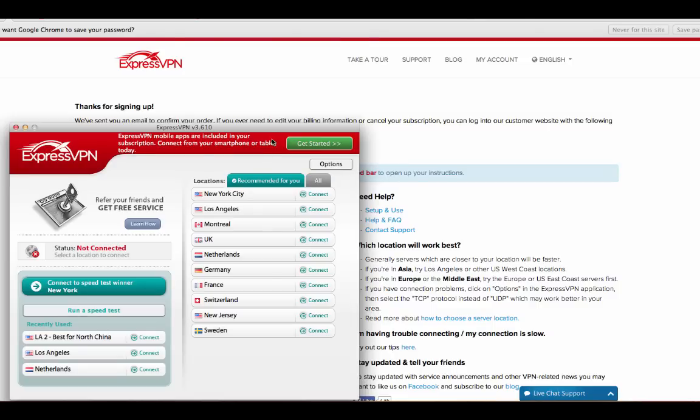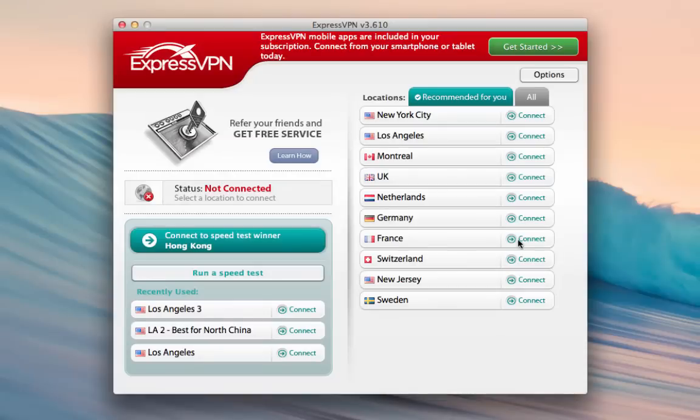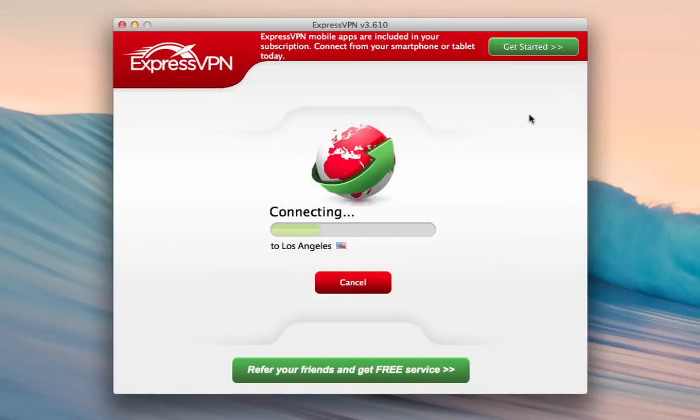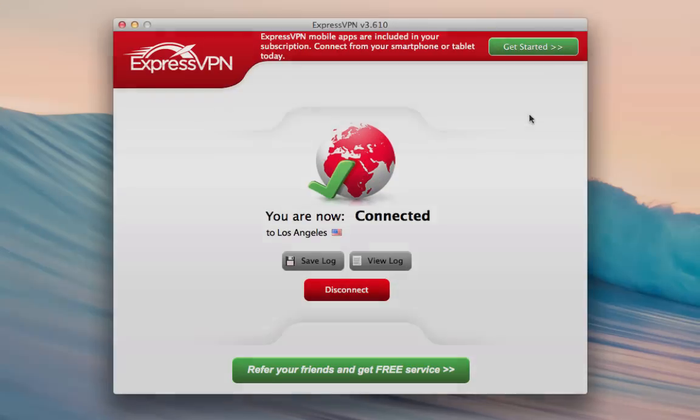I'm going to walk you through the software real quick. On the right side, you can see all of my different server options. On the left, I can run a speed test. The quickest server for me is going to be Los Angeles, so I'm going to click and connect on Los Angeles, and within just a few seconds I'm going to be connected to a VPN and securely surfing the internet.